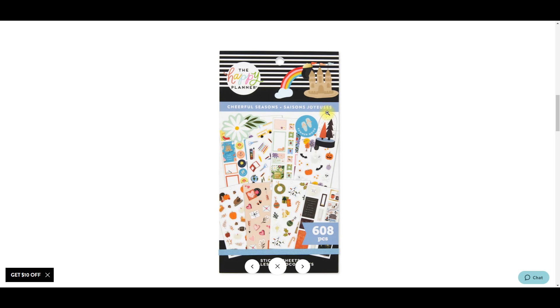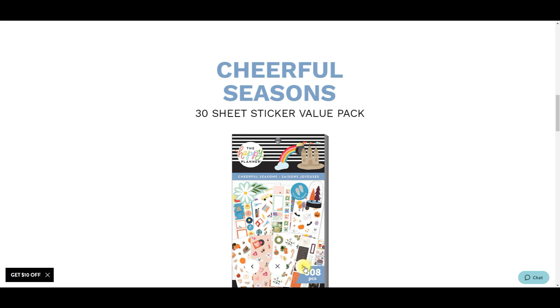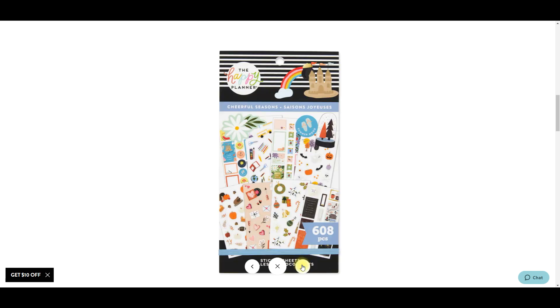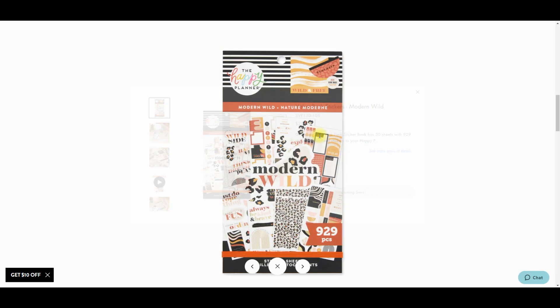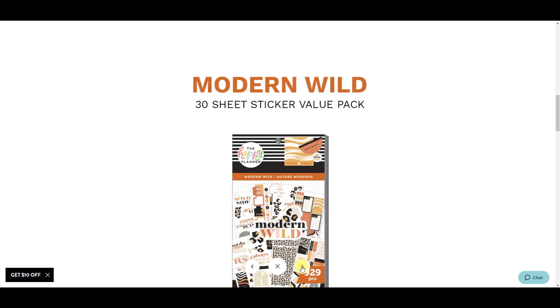Cheerful Seasons - I have a feeling this is going to be one of those books that sells out quickly. People always jump for the seasonal stuff so I 100% think this one's going to sell out very quickly. It's super fun - I like how it has Halloween in it, a little bit of everything. Approved!